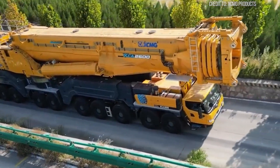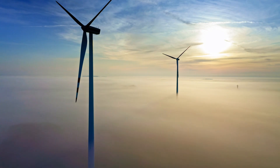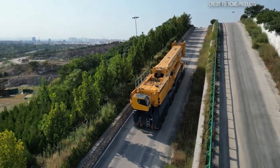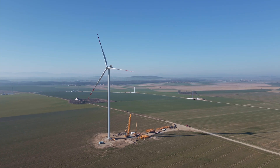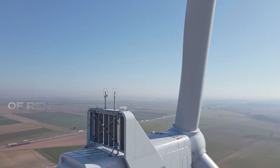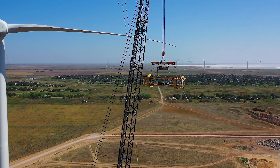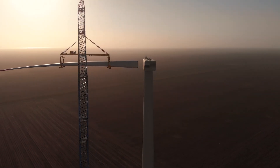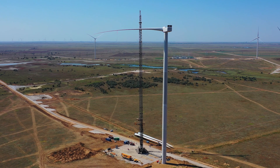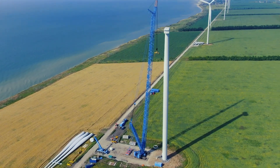Despite these advancements, the demands are only increasing. Wind turbines are getting larger, their blades longer, and the towers taller, all in pursuit of greater energy capture — constantly pushing cranes like the XCA-2600 to new extremes. The tension lies in an ongoing innovation race: can crane technology continue to outpace the ever-growing scale of renewable energy infrastructure? The future of clean energy, paradoxically, relies on these colossal machines and their ability to conquer the physics of height, weight, and wind. It's a continuous, high-stakes engineering challenge — a testament to human ambition and the relentless pursuit of progress, building a sustainable future one massive lift at a time.